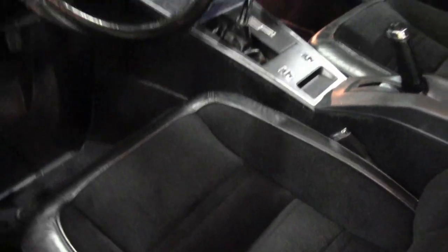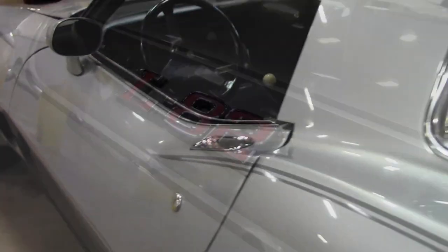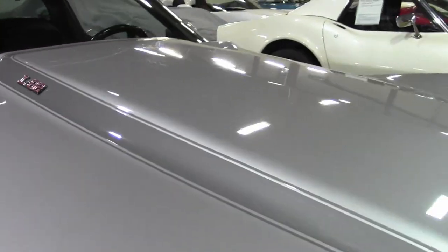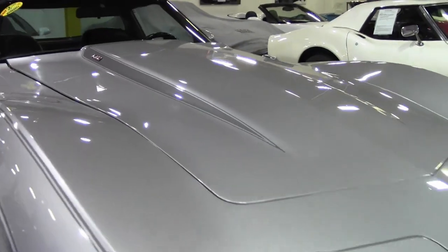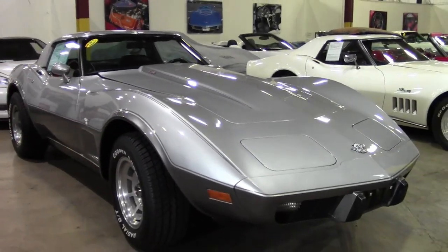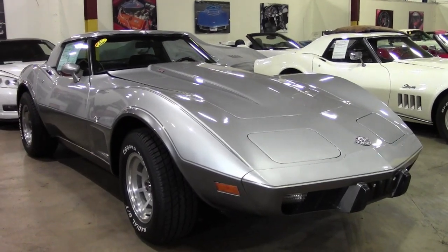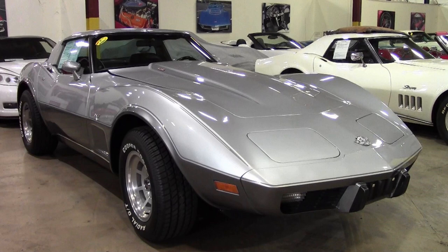You'll find nothing wrong here with this car. The correct appearing AM-FM 8-track stereo is in place, and the numbers matching L82 engine shows an original casting date of December 6, 1977, with final assembly on December 12. Correct air cleaner, carburetor, intake manifold, valve covers, ignition shielding, and alternator are all in place.